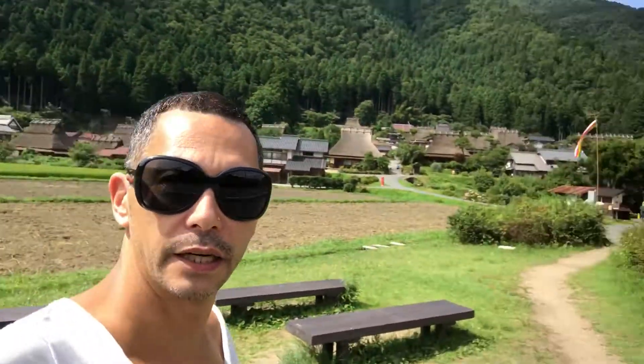Alright, signing off from the Kayabuki no Sato, Thatched Roof Village, Miyama. Namaste.